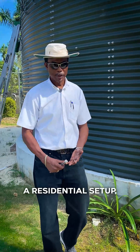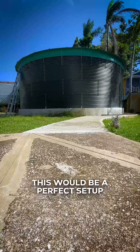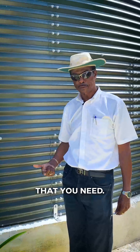Whether you are a residential setup, a commercial setup, or an agricultural setup, this would be a perfect solution for you. You get your water delivered right across 24 hours, at the amount you need and at the pressure that you need.